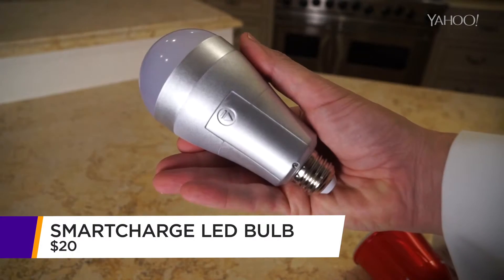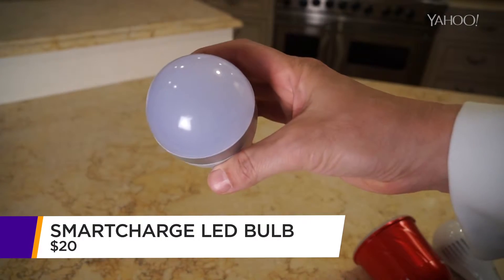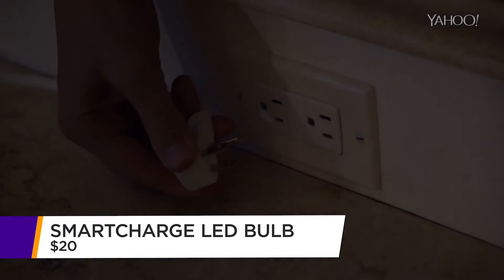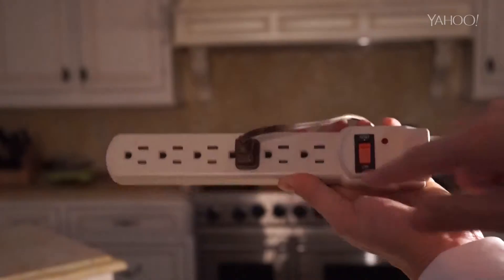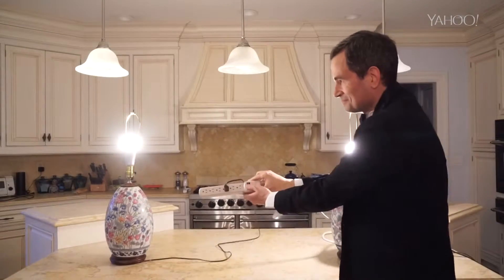This LED bulb actually contains a three-and-a-half-hour battery, so the bulb stays on even when the power goes out. But here's the really impressive part: you can still turn it on and off from the wall switch, even when the power's out.